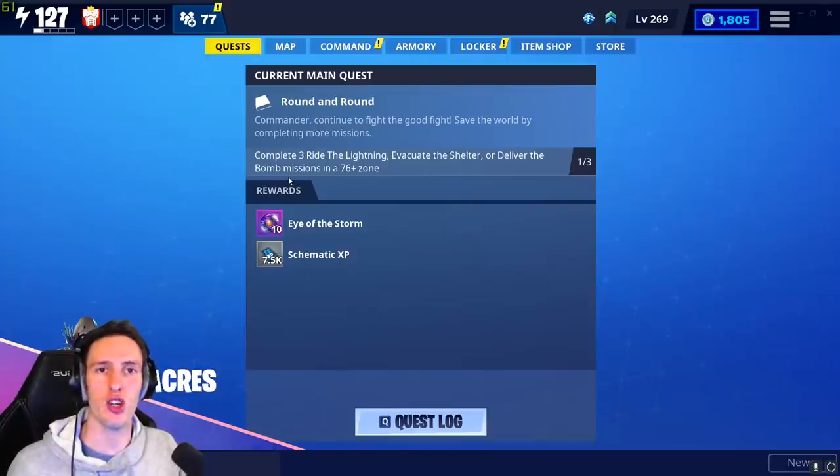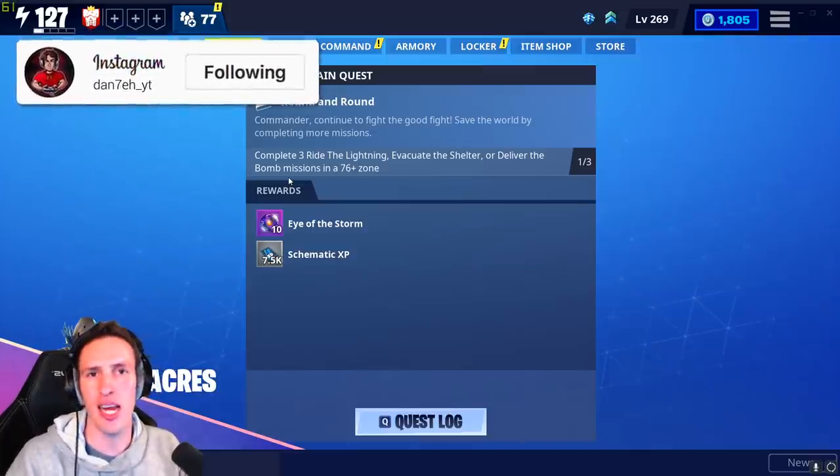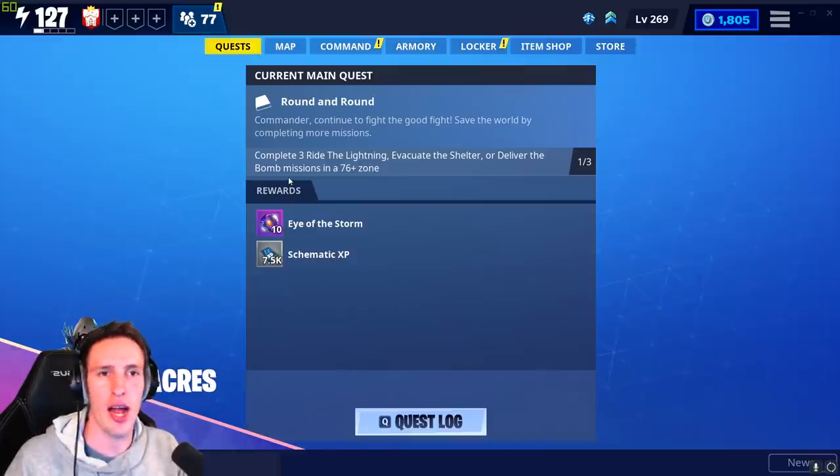Hey guys, welcome back to a brand new video. I hope you're having a fantastic day. In today's video we're going to be exposing a brand new scam where people are claiming that certain weapons are super rare when they're actually not.